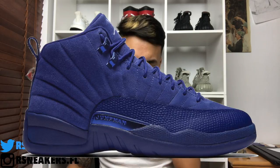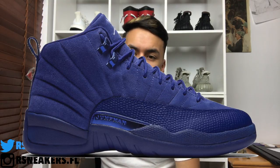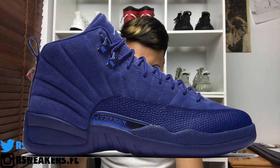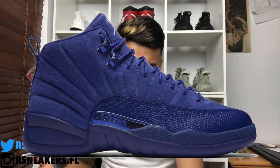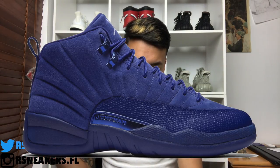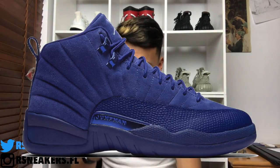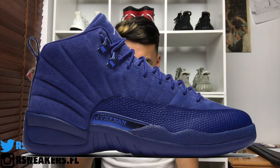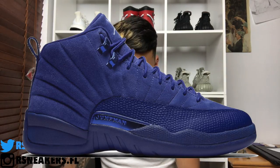Last but not least, we're saving the most hyped shoe for the end — it is the Air Jordan 12 Blue Suede. As you can see in the picture, the shoe is mostly blue suede, which is very dope. Suede is a cool concept on a shoe, especially on a Jordan 12 — you don't see that much. And you do have what looks like gator skin or snake skin around the toe box.